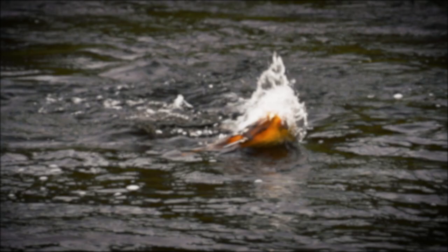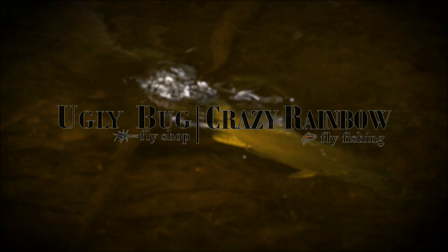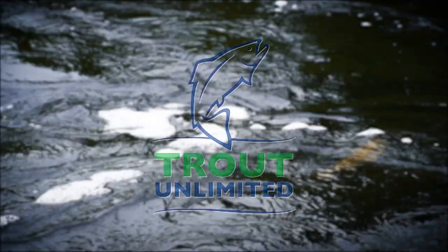The Orvis Guide to Fly Fishing is supported by Orvis Fly Fishing, Yellowstone Teton Territory, Crazy Rainbow Ranch, Adipose Boat Works, Global Rescue, Trout Unlimited, and Oskar Blues Brewery.